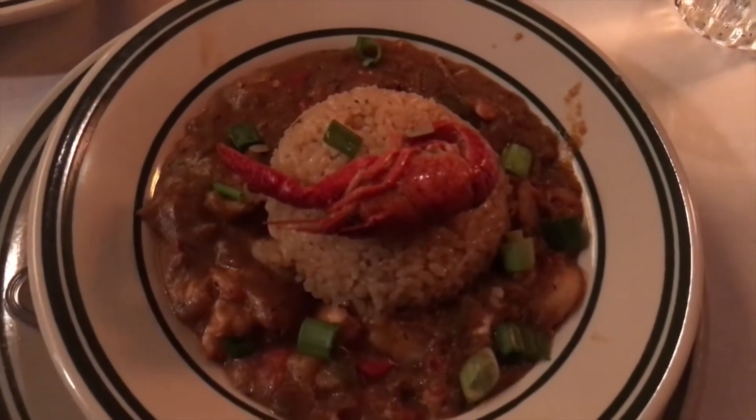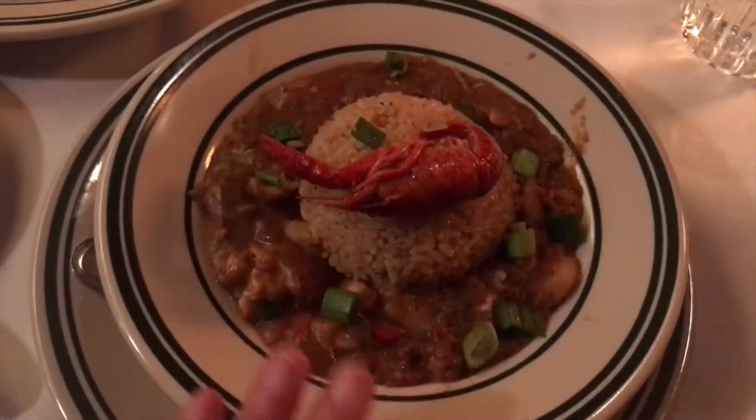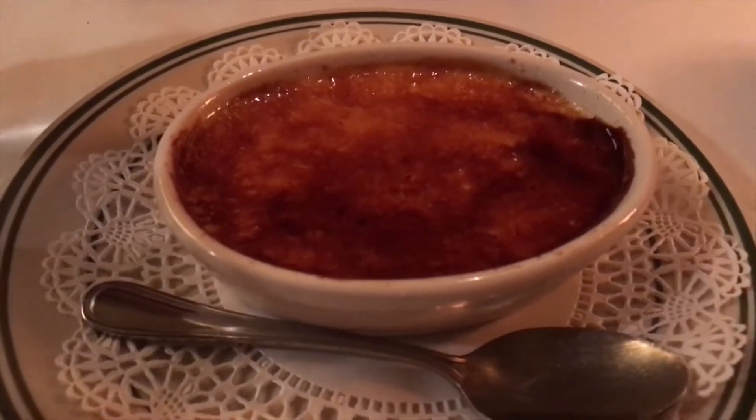We are splitting the crawfish etouffee. This is half - a little crawfish. And I got Cosmimosa number two. My go-to dessert is always creme brulee. Yep, it's perfect.